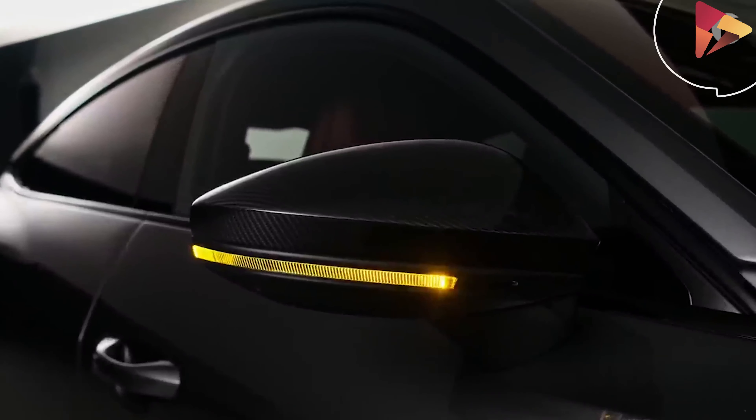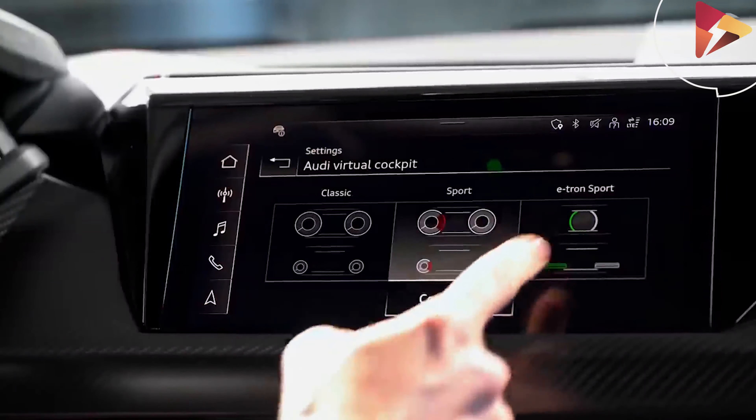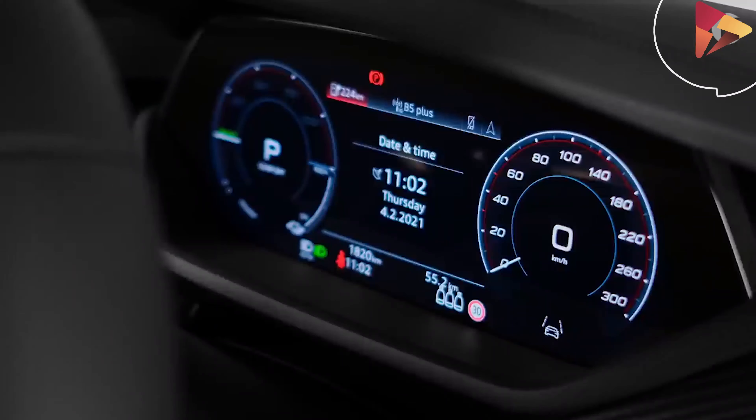Stopping power is available in three flavors: traditional steel disc brakes, carbon fiber ceramic discs, or surface-coated steel discs. As with most EVs, the braking will be handled by both the friction brakes and the regenerative braking system.